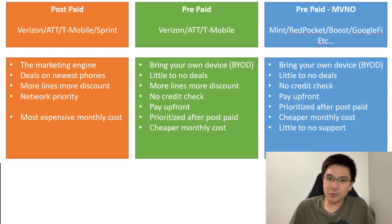Prepaid is prioritized after postpaid on the network and usually has a cheaper monthly cost. The third category is MVNO — it's also prepaid, but these are virtual carriers that leverage the big cell phone companies' networks. Examples include Mint Mobile, Red Pocket, Boost Mobile, and Google Fi. They're not owned by the big carriers but do use their networks, so you get a little less support, though the monthly cost is usually pretty cheap.